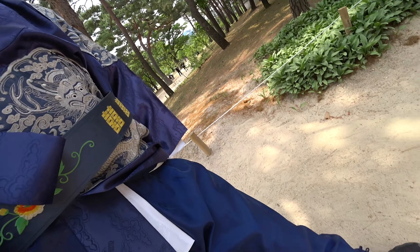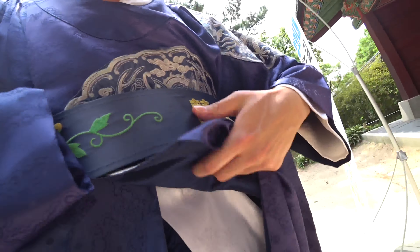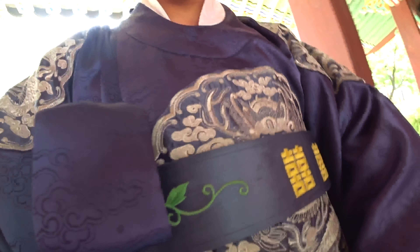I'll show you the pants — they look like this — and there's another inner layer top as well. Not the best view but it is what it is.